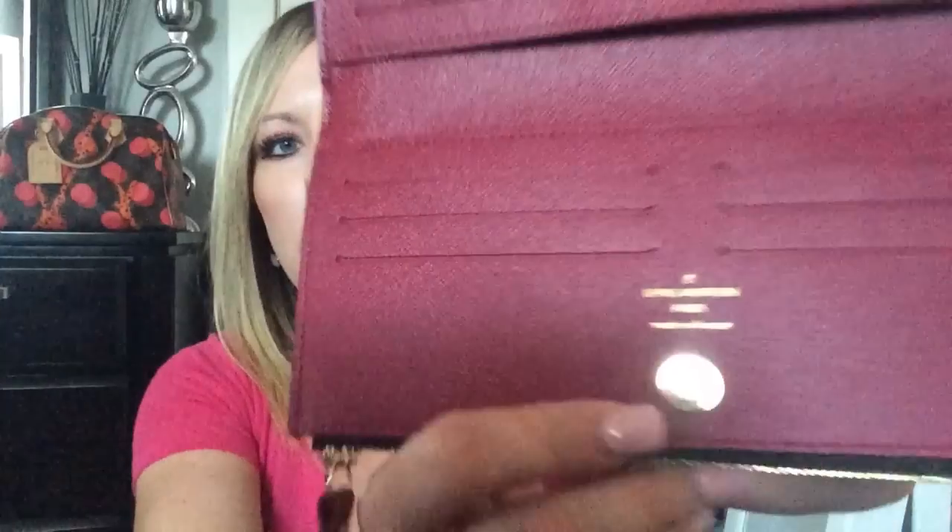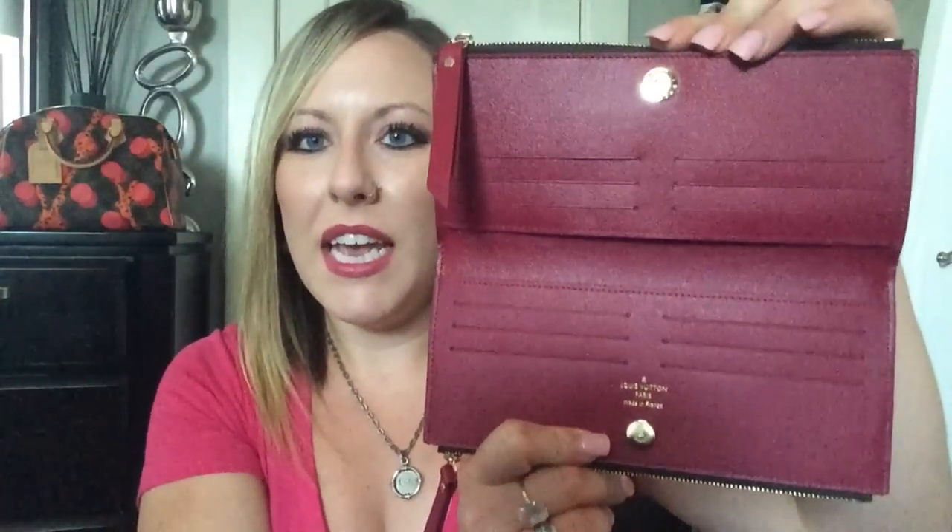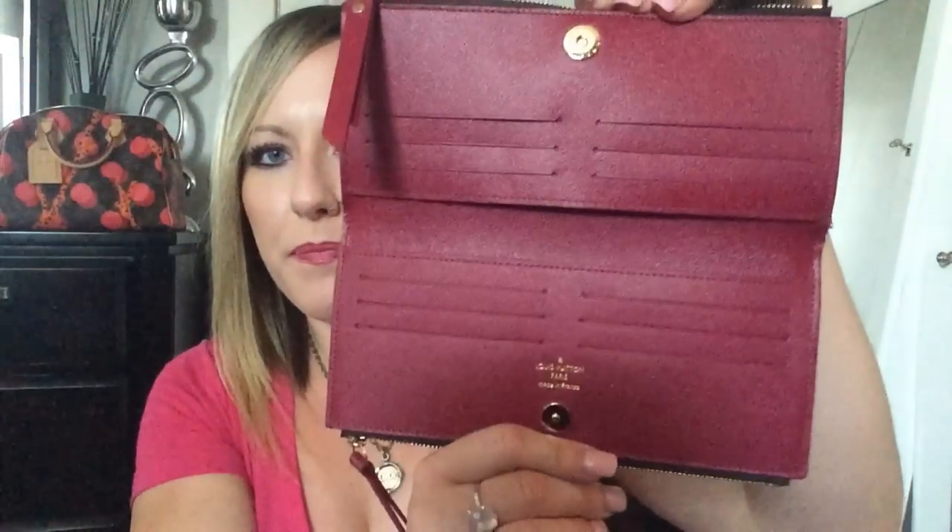Now the neat thing about this wallet — let me open it up. So this wallet has a magnetized single button closure for its interior compartment. You will see Louis Vuitton Paris engraved there in gold. Stands out so nicely. And mine was made in France. And this wallet does have 12 credit card slots — you'll see 3, 6, 9, 12. This wallet has a slit pocket on the bottom, slit pocket on the top. So I'm sure you guys are noticing now this wallet is very, very similar to a wallet that I am absolutely in love with — the Insulet wallet. Very, very similar. So of course, as soon as I saw it, I fell in love immediately. So that is the interior.